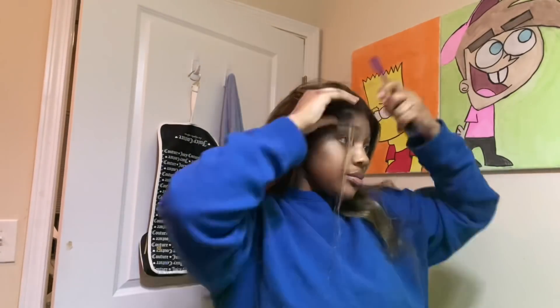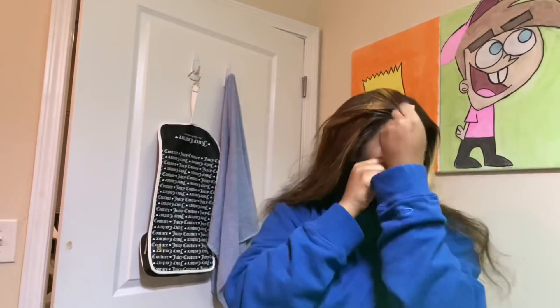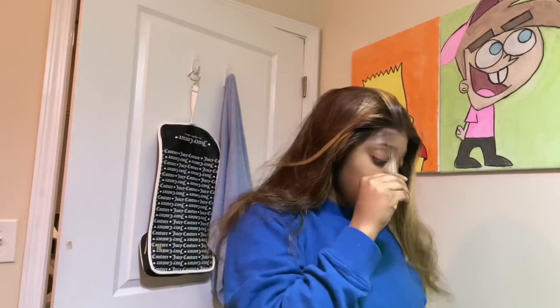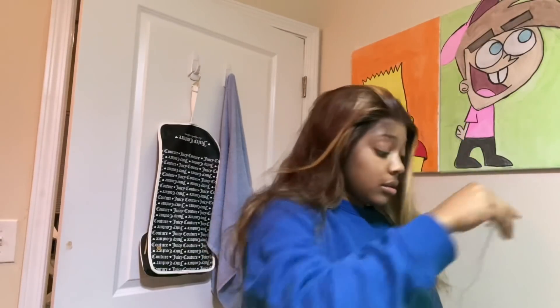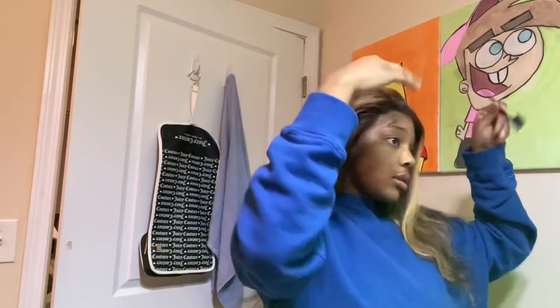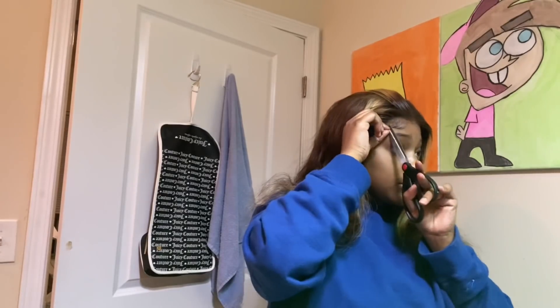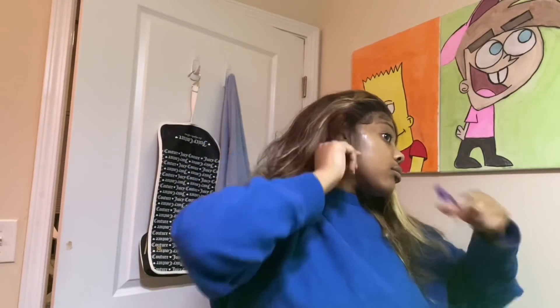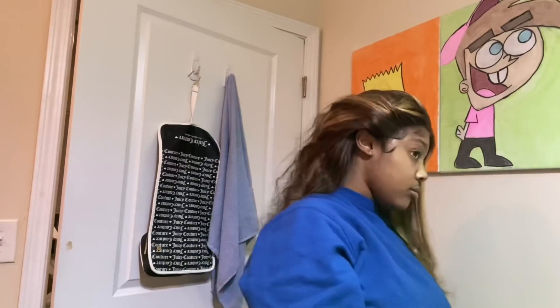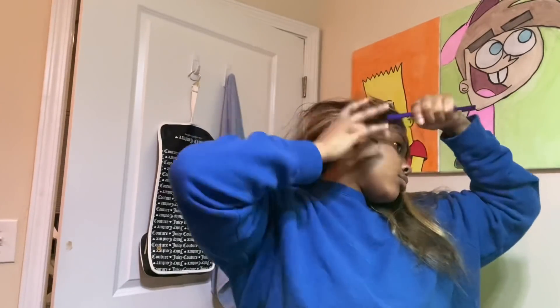Now it's time to do the baby hairs — I'm not gonna cap, I'm not the best with baby hairs so I was a little nervous. Just pluck the hairs a little to thin them out — you don't want them too thick. Then pluck behind them to give that natural look, and cut on a diagonal so your swoops don't be too long. I was trying to do that little Sweetie swoop but it wasn't giving it at all — I just let that go.